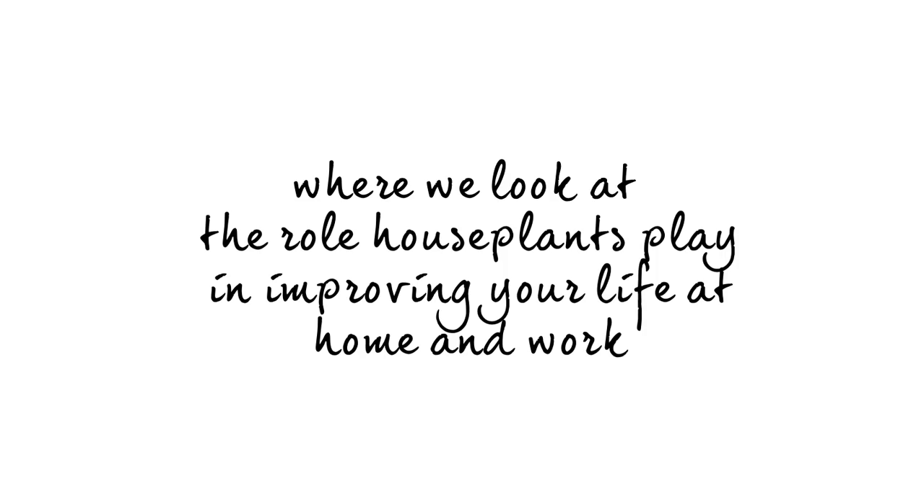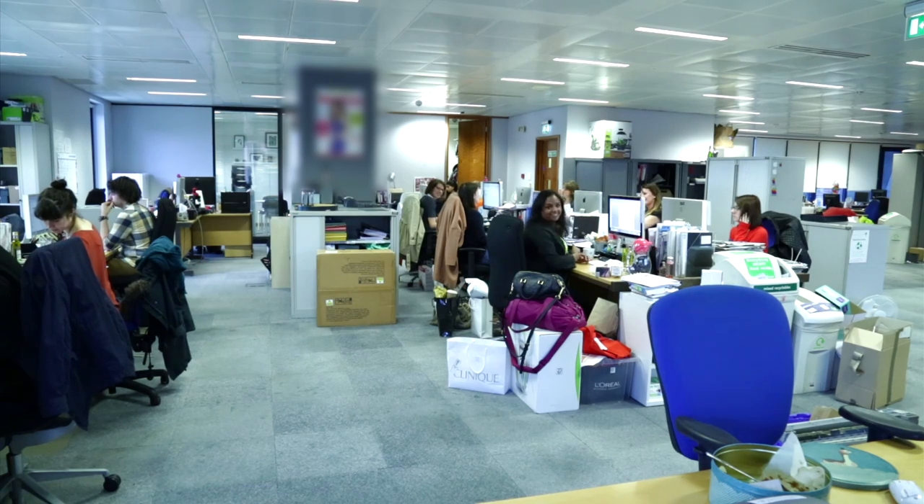Hi and welcome to the third episode of Changing Plants. I'm Alex Froggett and I'm an RHS Flower Show Award winner. Today we're at the offices of Women's Health magazine and at the moment they currently have zero plants — as you can see, they're in desperate need of some greenery.